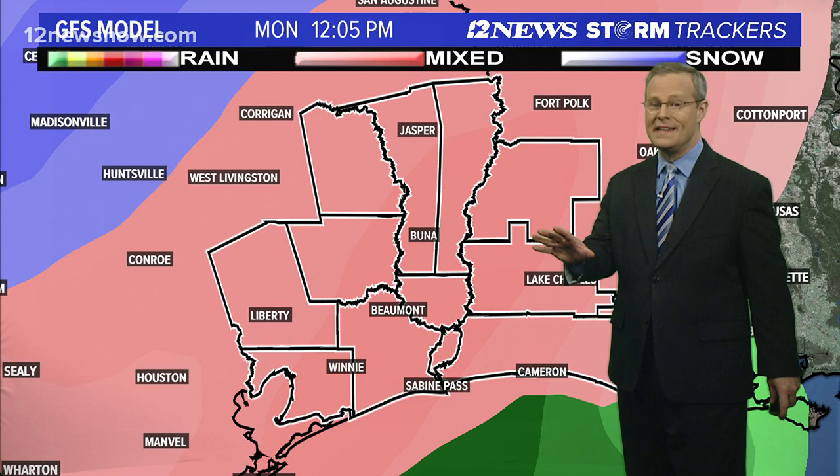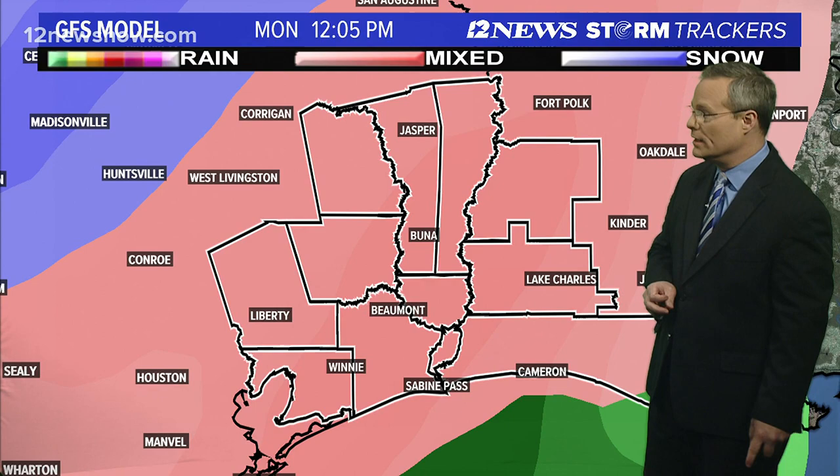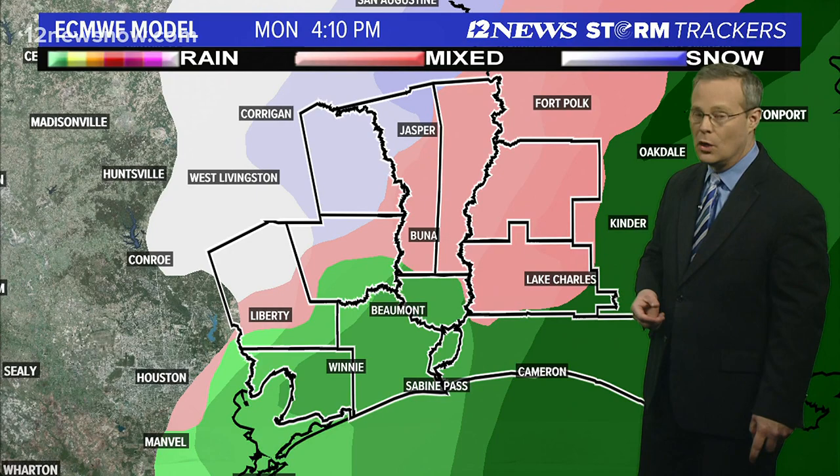This is not a definite situation, but certainly looking like the potential. And we could see ice accumulate across southeast Texas. Again, this is GFS — Euro to a lesser extent — showing the potential for an icy scenario across our area.